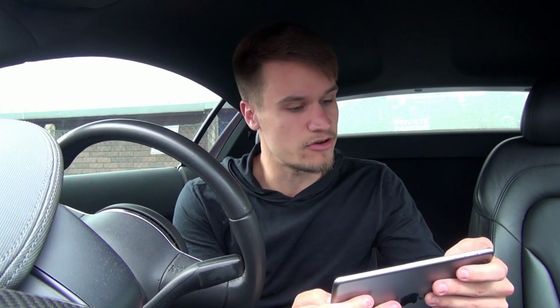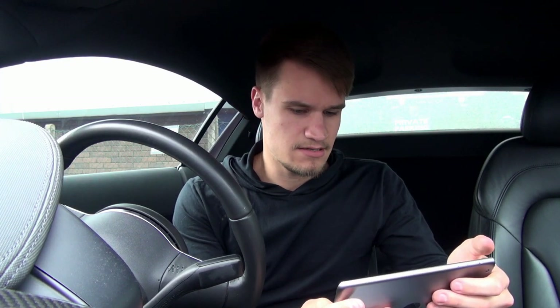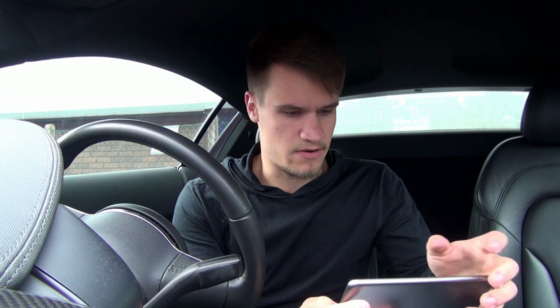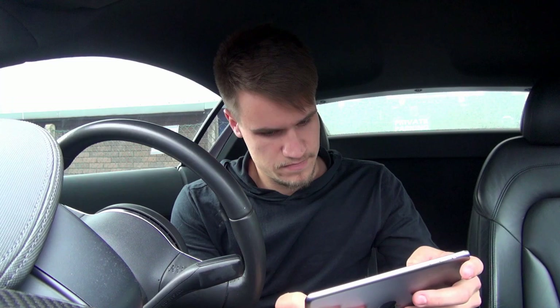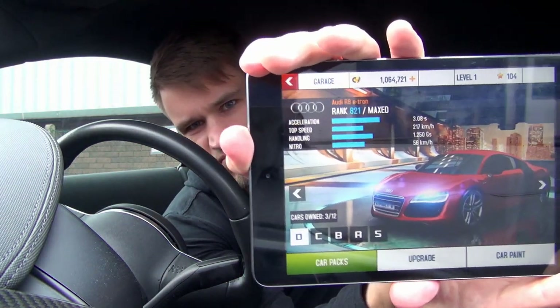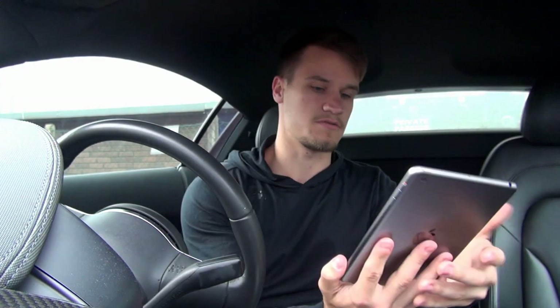The first car I bought in the game was an Audi R8 e-tron because it was the only Audi R8 available, but it's in red. Let me try and find it — there's my Audi R8. Doesn't look as good as mine, I don't think.